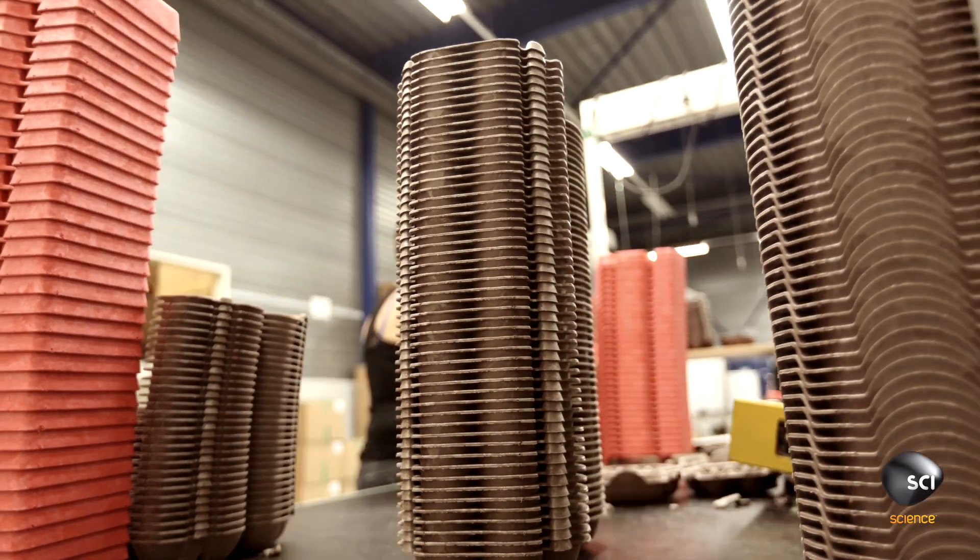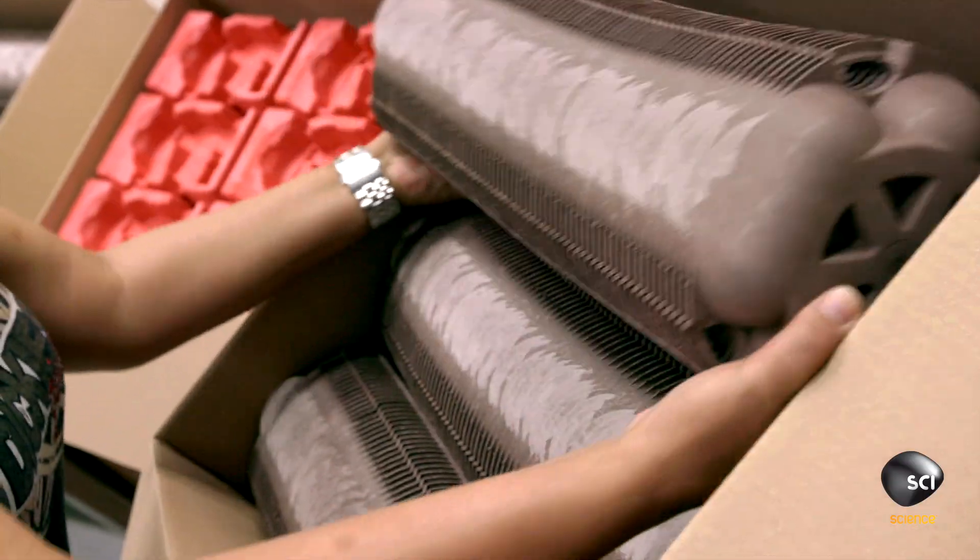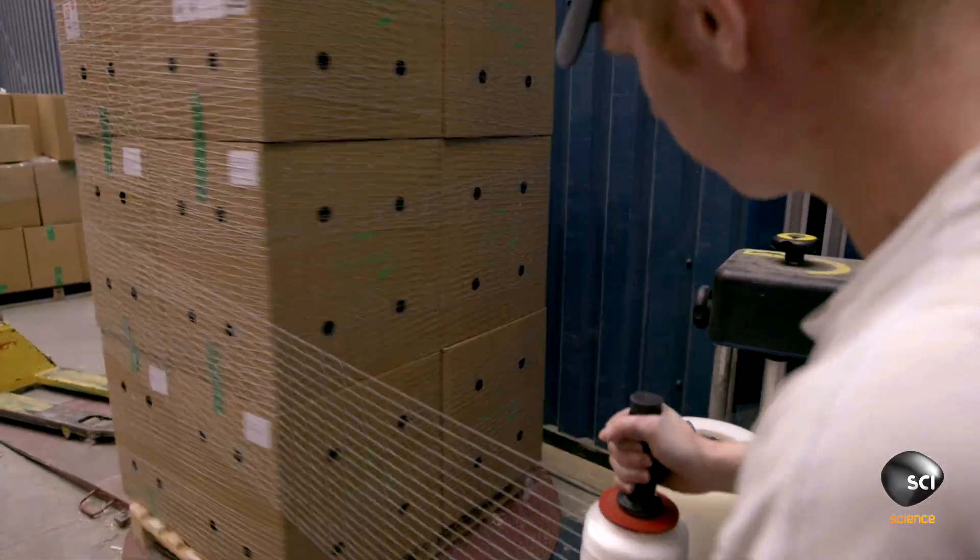Then workers stack, pack, and wrap the cartons for shipping.